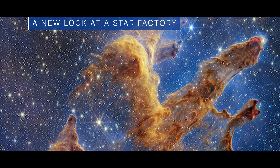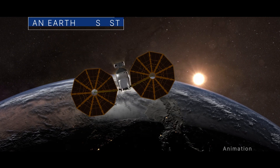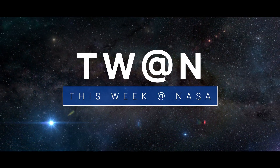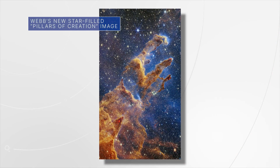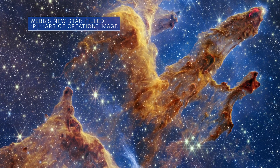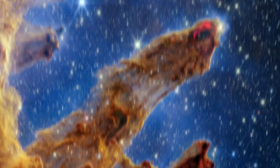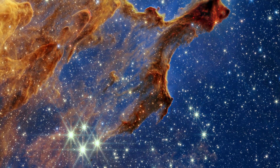A new look at a star factory, practicing moonwalks here on Earth, and an earthly assist for a NASA spacecraft – a few of the stories to tell you about this week at NASA. A new Webb Space Telescope image of the iconic Pillars of Creation – a star factory of sorts – is visually stunning and could help us better understand how stars form within clouds of gas and interstellar dust.